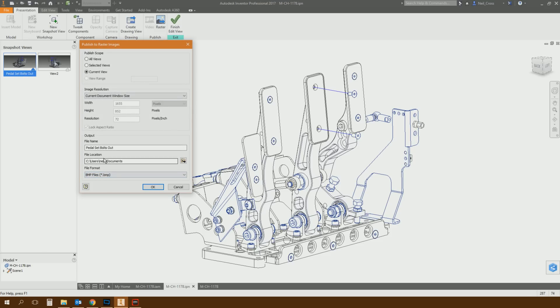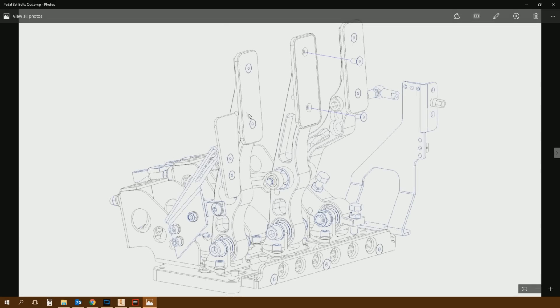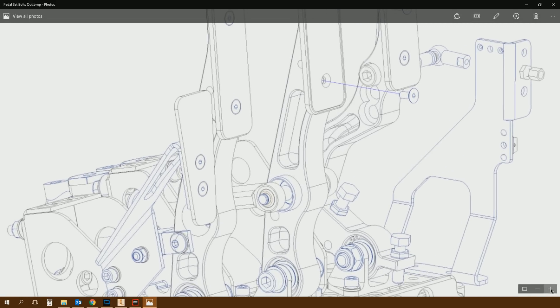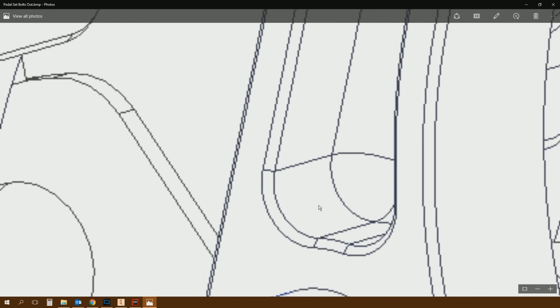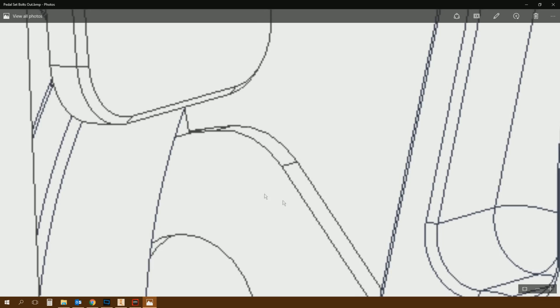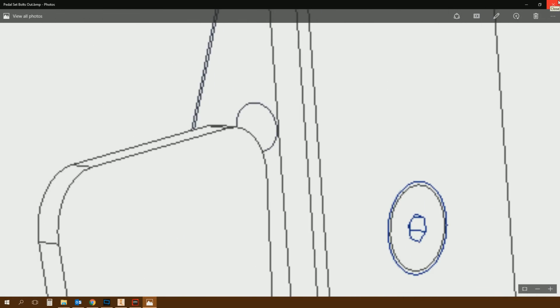Let's publish it out to BMP — that should be the best quality — and set the resolution to 4K: 3840 by 2160. That creates a 24 megabyte image file. When you zoom out it looks all right, but when you're zoomed in that's totally unacceptable for any sales material. Totally unacceptable — that will not cut the mustard.